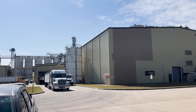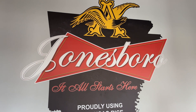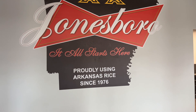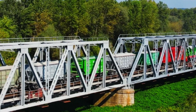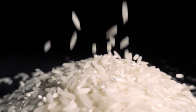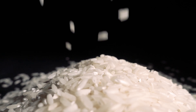Anheuser-Busch is the largest end-user of rice in the country. Annual numbers are on the order of 882 million pounds of rice, worth around $120 million. That's enough rice to fill 4,200 train cars — or put another way, that is 14 trillion grains of rice. No matter how you look at it, that's a lot of rice.